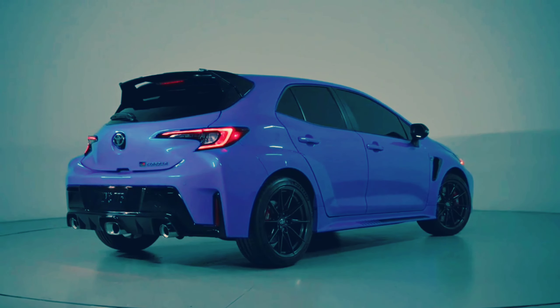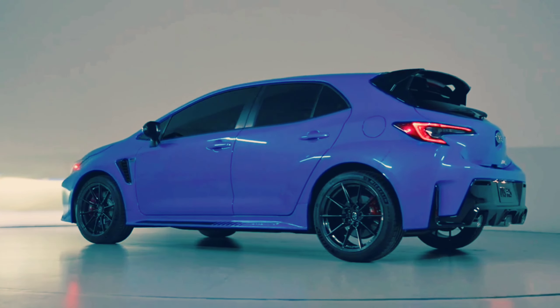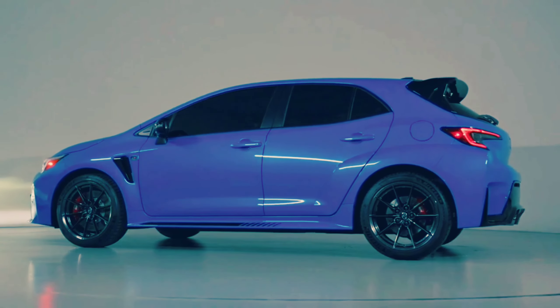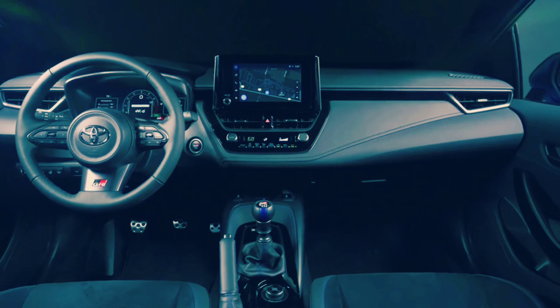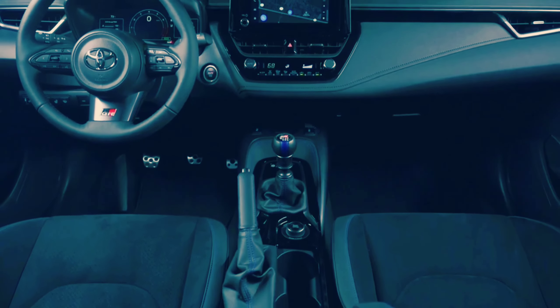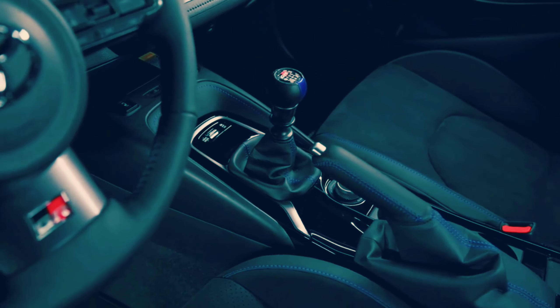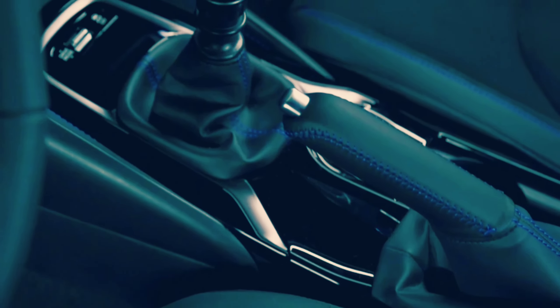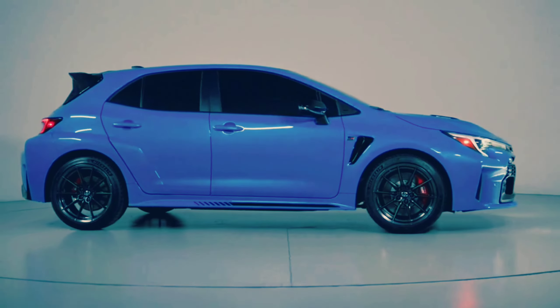Although it was originally intended to be offered only for the GR Corolla's inaugural model year of 2023, the Circuit Edition trim sticks around for 2024 and gains a new blue flame exterior color and lighter 18-inch forged wheels. Ordering the blue flame color also adds matching blue interior accents and black lower body decals. We'd stick with the core trim and splurge on the performance package, which adds front and rear limited slip differentials.